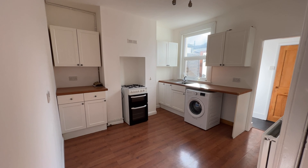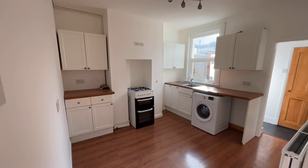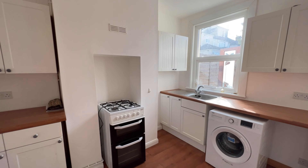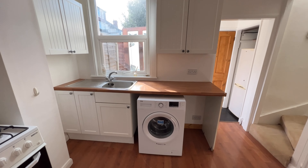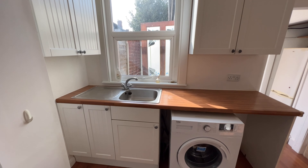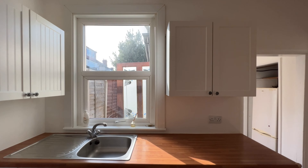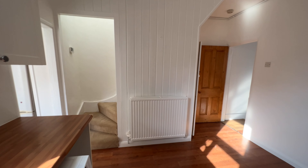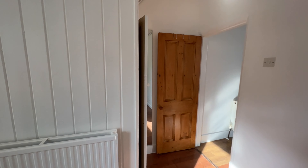We have the cupboard under the stairs and the kitchen diner or breakfast room just here. There's a range of wall and base units, space for a cooker, a nice double glazed window overlooking the side return to the garden, space and plumbing for your washing machine, your stainless steel sink and drainer, and that really good sized picture window. The stairs to the first floor are just there. Like the other rooms, very clean and tidy.